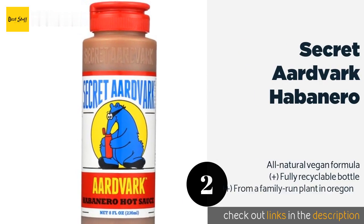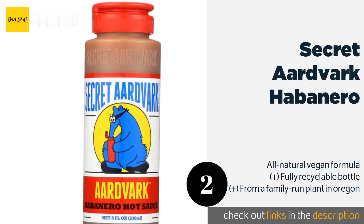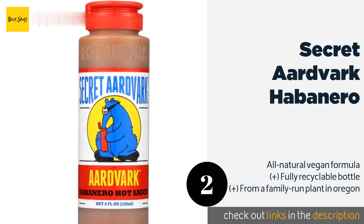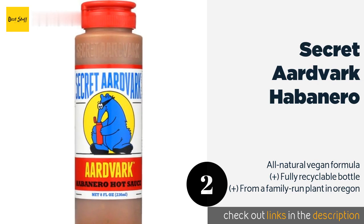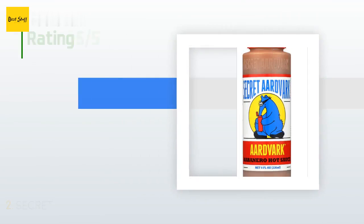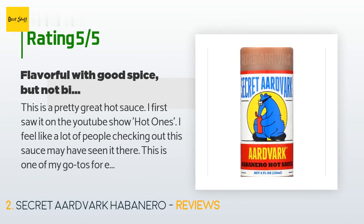Number two is Secret Aardvark Habanero. With the Secret Aardvark Habanero you can expect a tasty blend of Tex-Mex and Caribbean flavors boosted with a pleasing heat. While it works well for Mexican cuisine and barbecue, it's also a good additive to a marinade or some mayo for a sandwich. The price is approximately $8.